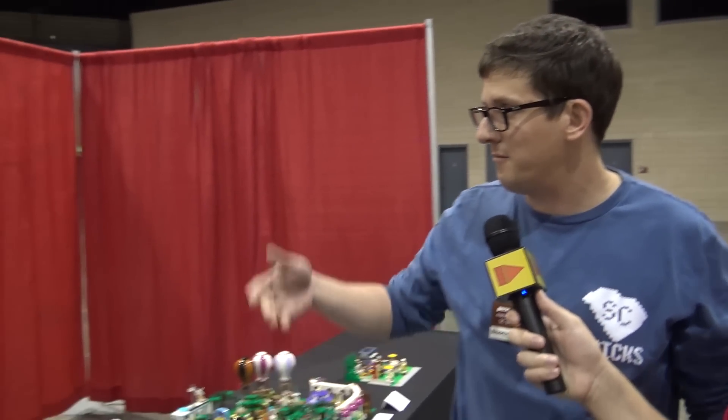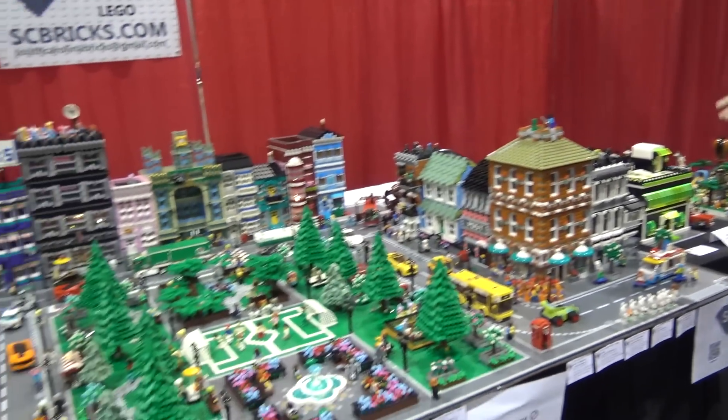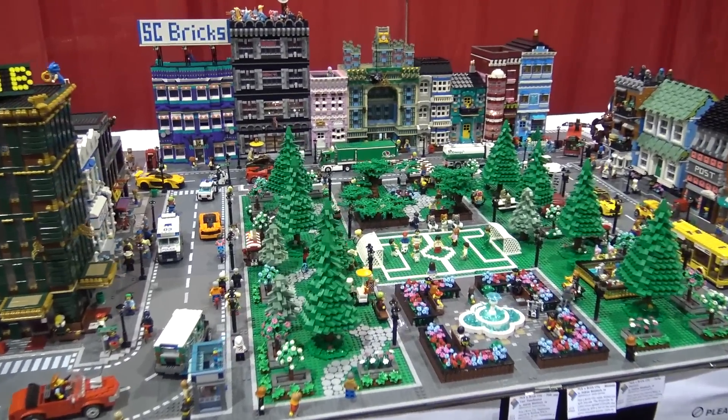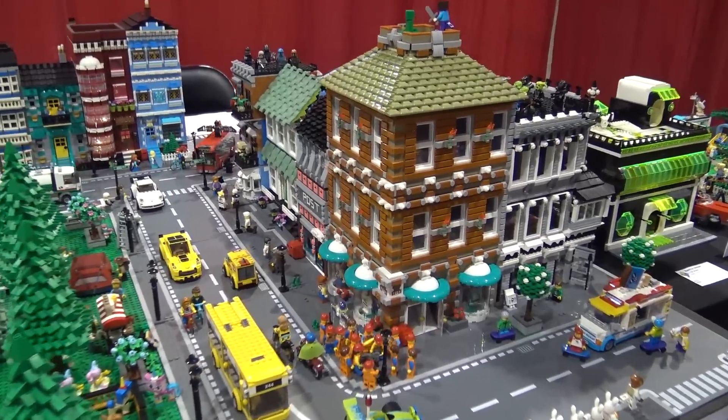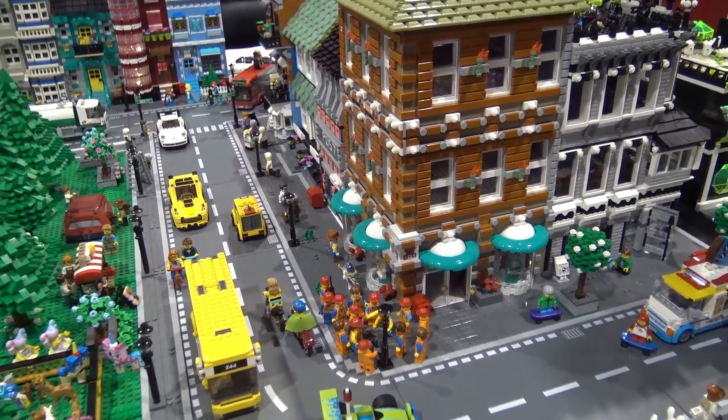Hey, I'm Andrew Mansbach from Greenville, South Carolina, and I'm with my group SC Bricks. This is my layout with my friend John Lamers. He helped build all the trees, and we put the layout together, but this is called Pick a Brick City.